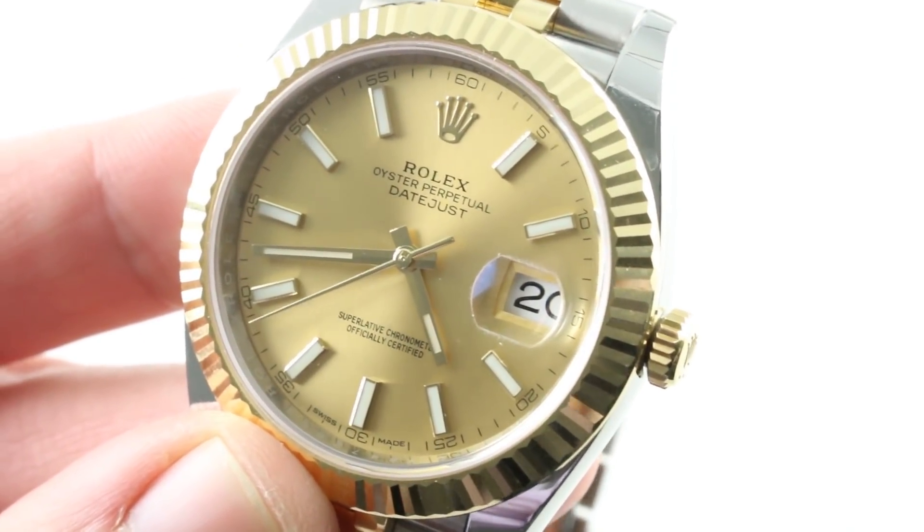See this one and make it yours on The Watch Box. The Rolex Oyster Perpetual Datejust 41, Reference 126333 in yellow gold and steel — big and blue by night. See it on The Watch Box.